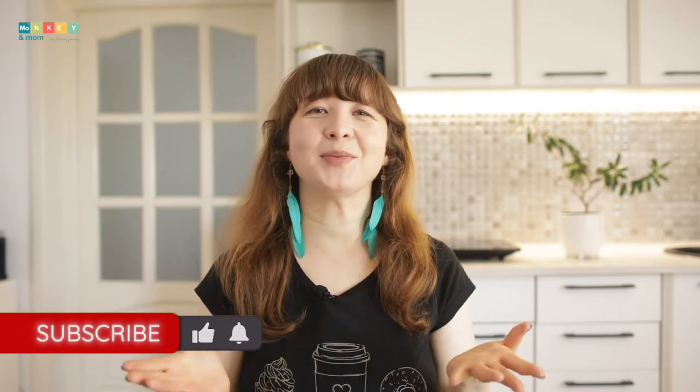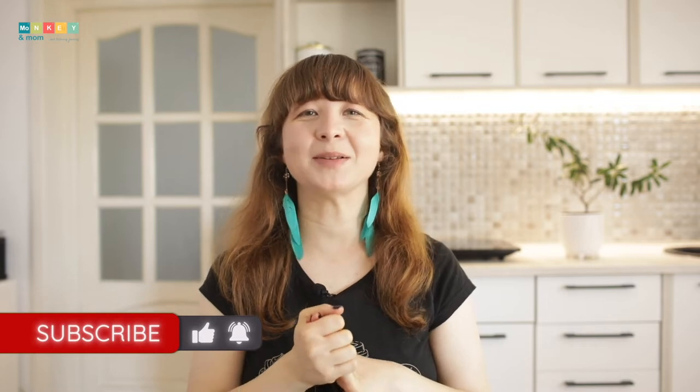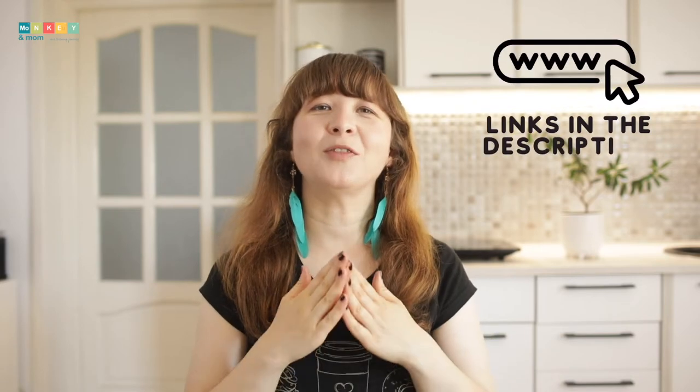Hi, I'm Laura from monkeymom.com with reviews and tips for homeschoolers. If you're new, please consider subscribing and turn the notifications on to see when I post new content. I really appreciate each and every one of my subscribers and your support keeps me going and this channel running, so thank you. This sponsored video is part of a full blog post that you can find linked in the description below, so make sure to check that out for more information.